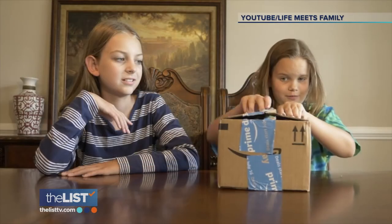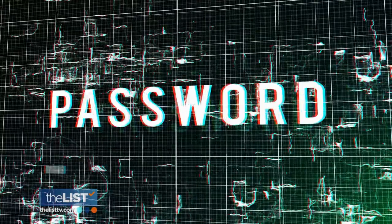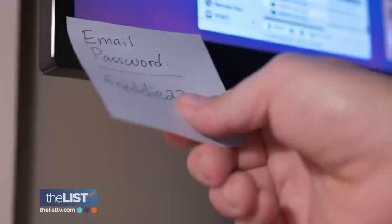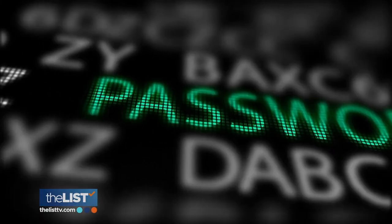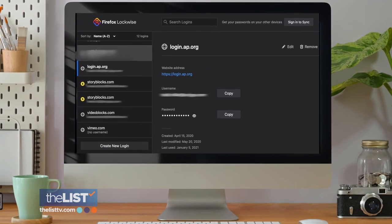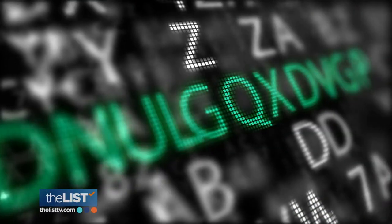A strong password is ideally 15 or more characters — a mix of numbers, letters, and special characters. Unique means you don't use the same password for multiple accounts. If overwhelmed by so many passwords, get free help from the Google Chrome or Firefox browsers, which can generate strong, unique passwords, automatically fill them in when you log into a service, and alert you to passwords that may have been compromised in security breaches.